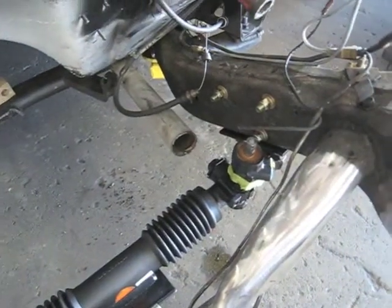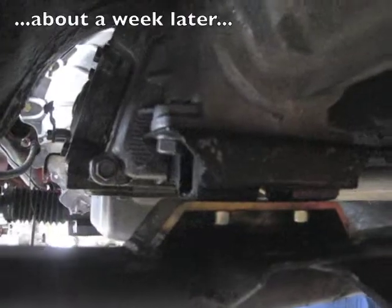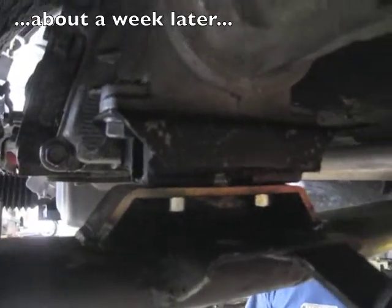The steering column has been cut off — it's getting modified to fit that unit. Look at that, that's a new transmission mount. Looking good.